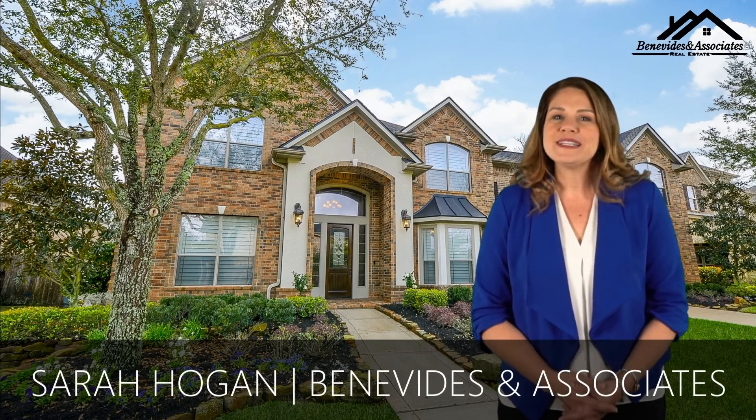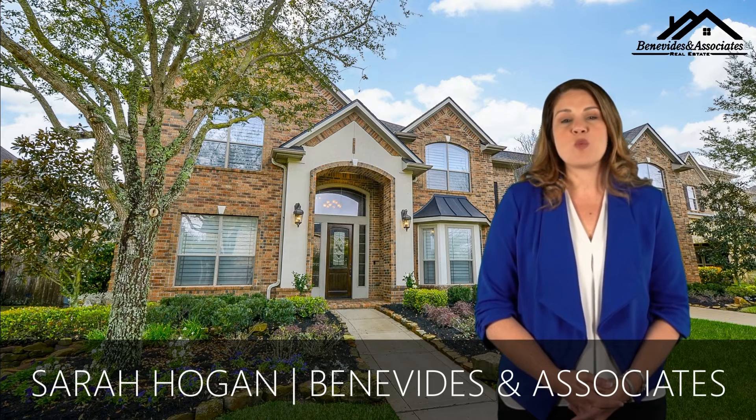Thank you for viewing my listing. Please get in touch if you would like to view this one-of-a-kind home.